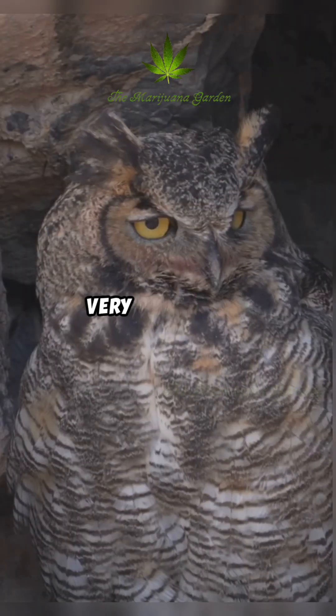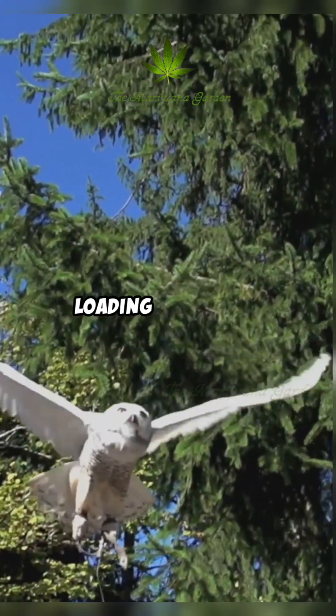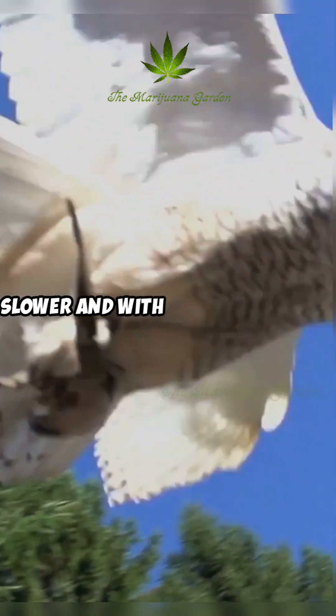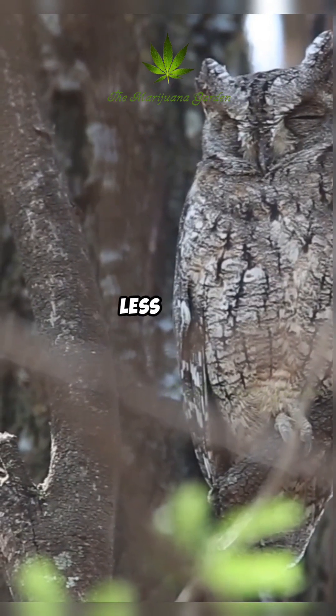Owls generally have very large wings relative to their body mass. This low wing loading means they can generate more lift with less effort, allowing them to fly slower and with fewer wing beats. Slower flight inherently produces less noise.